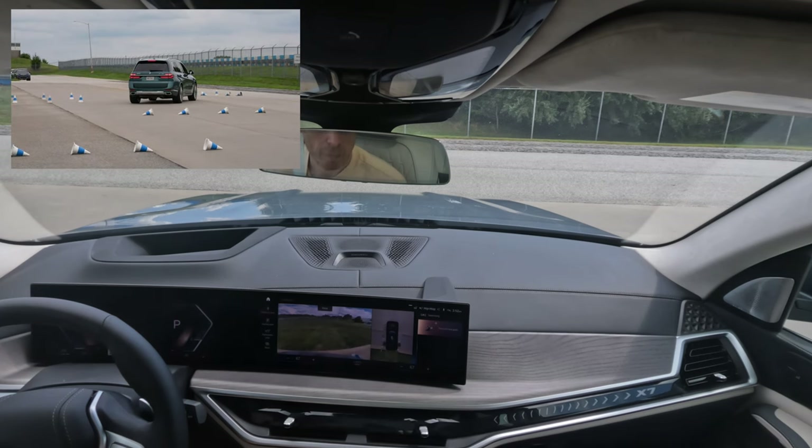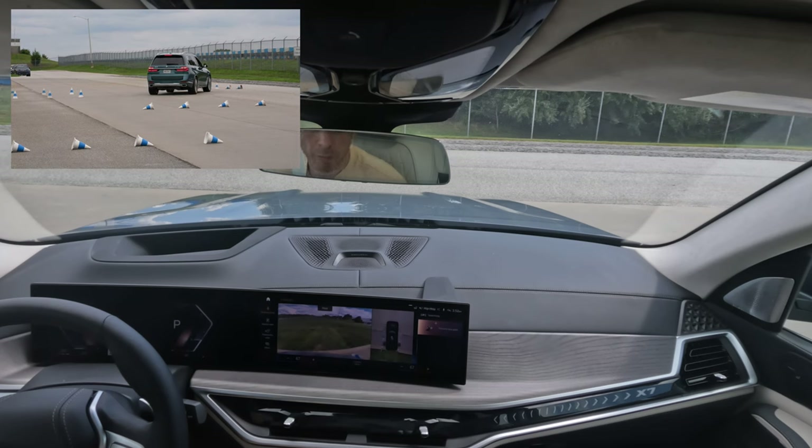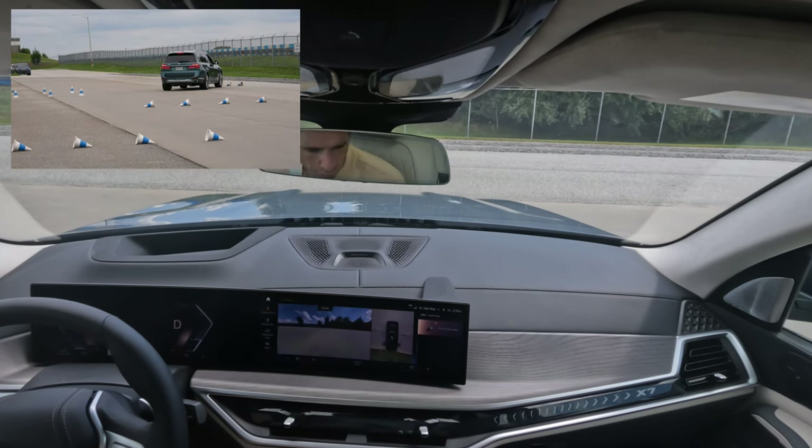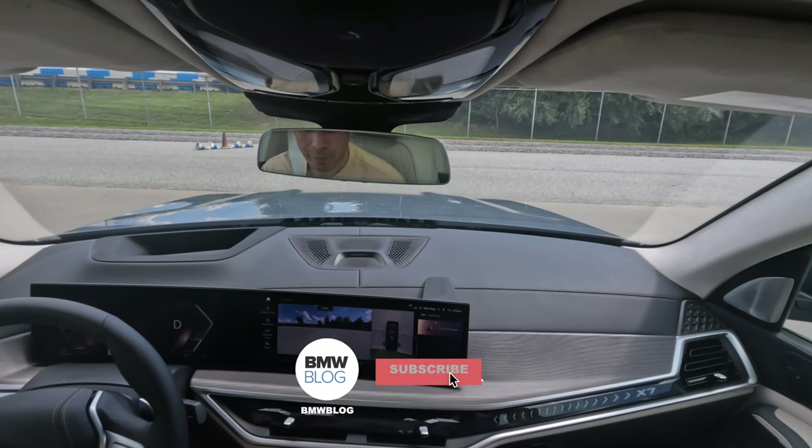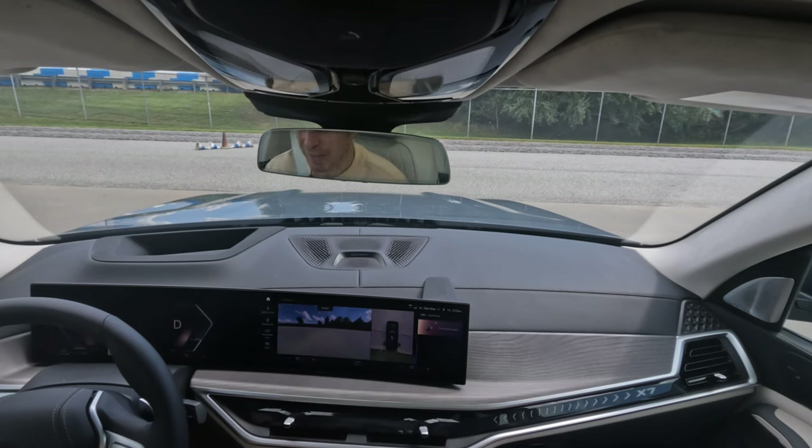All right guys, this was the driver assistance system function in the BMW X7. Sebastian said you can do 600 feet of recorded path, and you can save up to 10 paths. Thanks for watching — I'll see you in the next one.